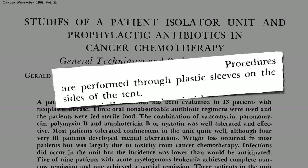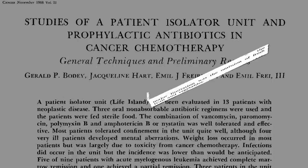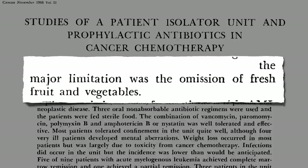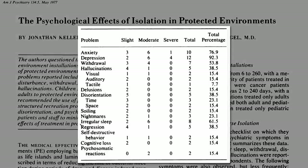Procedures were performed through plastic sleeves, and everything in and out had to be sterilized and passed through airlocks, so no fresh fruits and vegetables. People went crazy cooped up in these things, with 38% of people starting to hallucinate.